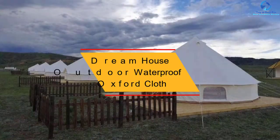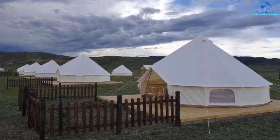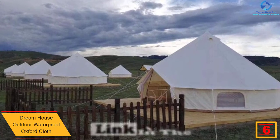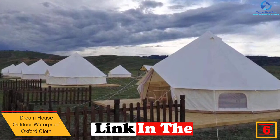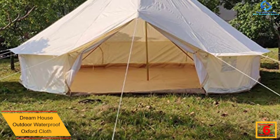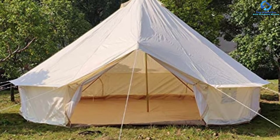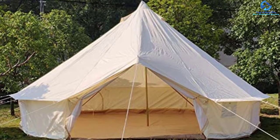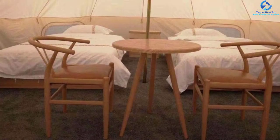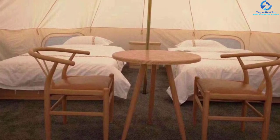At number 6, we have the Dreamhouse Outdoor Waterproof Oxford Cloth. This is a great pick crafted using quality 900D Oxford cloth plus PU coating. The camping tent is a fine product that will serve you longer. It has a 5,000mm waterproof index and a quality galvanized steel tube that provides great stability and performance. The camping tent also has good ventilation that allows for excellent airflow in and out.